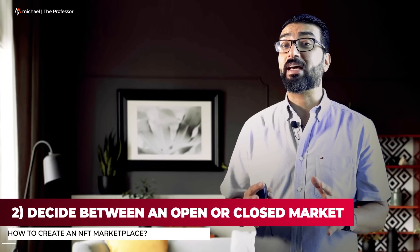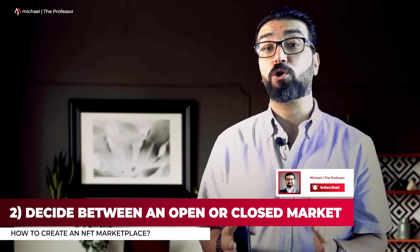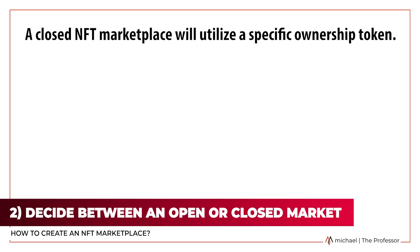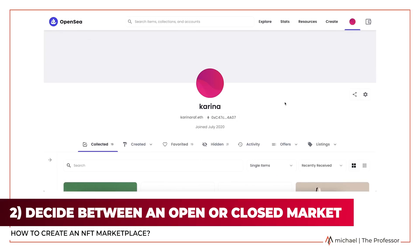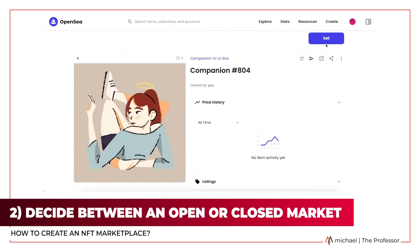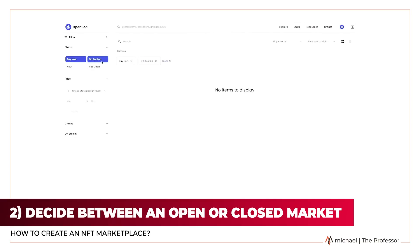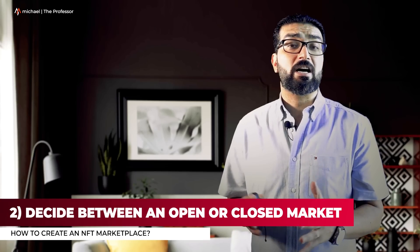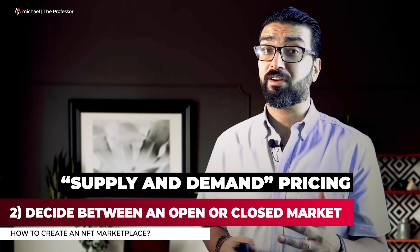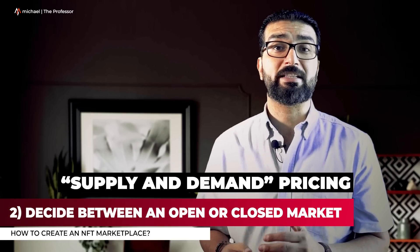Step 2: Decide between an open or closed market. Creators will also have to decide if they want an open or closed NFT marketplace. A closed NFT marketplace will utilize a specific ownership token, while an open marketplace will support a wide variety of tokens. OpenSea is the leading marketplace for NFTs currently, as it supports more than 150 types of payment tokens. In an open market, anyone can create an account and start listing items at whatever price they desire, creating a supply and demand pricing model. Buyers won't have to worry about NFT compatibility with a particular blockchain when buying or selling digital assets.